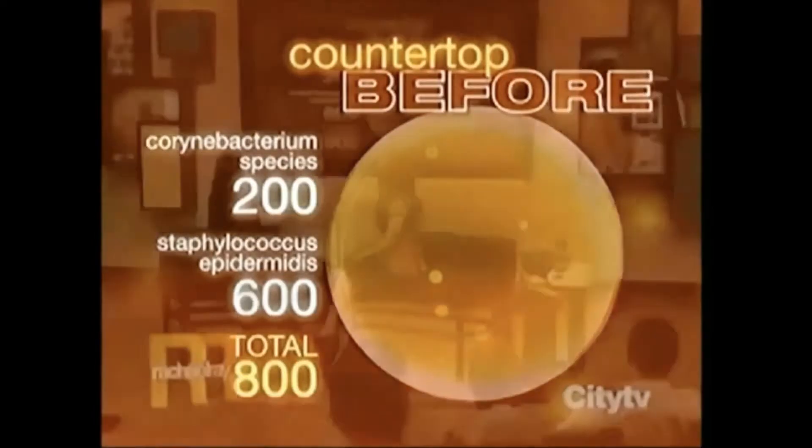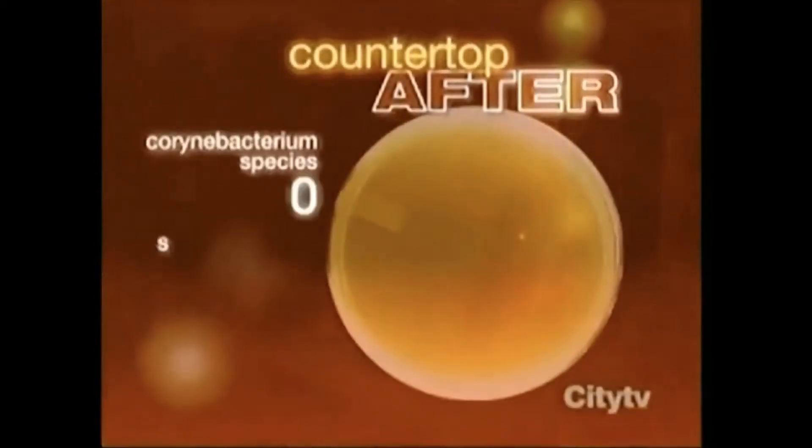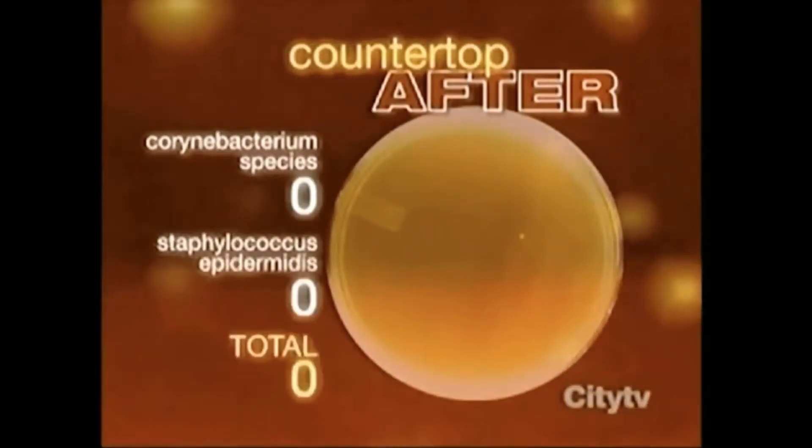And Staphylococcus epidermidis, 600 colonies of those, for a total of 800 colonies. Let's see how the jazzed-up water did. Here's the after: Carinibacterium — zero. Staphylococcus — zero.